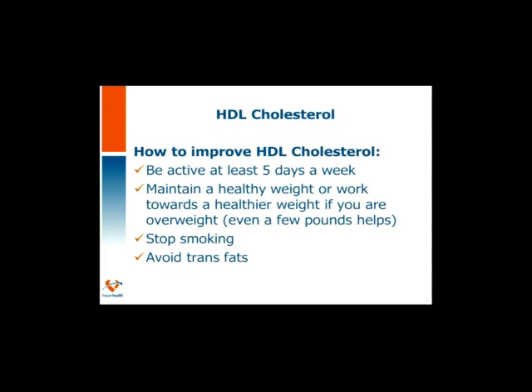Then we have our HDL — think of H standing for happy cholesterol, the healthy cholesterol. The higher the number, the better. This is our good cholesterol. The higher it is, the more it circulates through the blood and takes the bad cholesterol out and back to the liver to be recycled. Things we can do to improve HDL include being active — aim for 5 days a week. Maintain a healthy weight, quit smoking, and avoid trans fats.